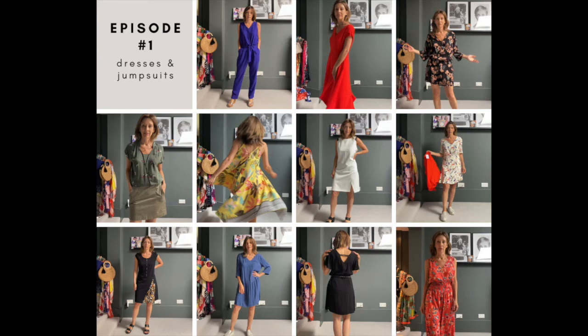Hello girls! Welcome to my first video showing you some of the best dresses and jumpsuits from the spring summer collection. There really is something for everyone.